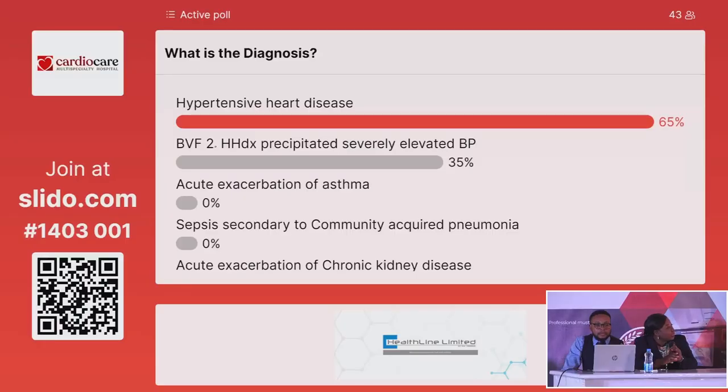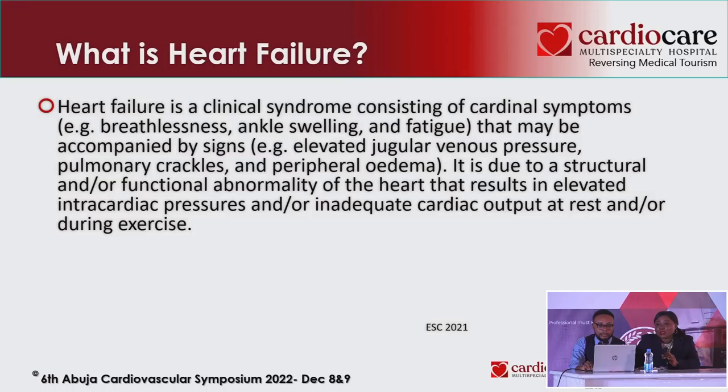A lot of people are going for hypertensive heart disease. That's why this presentation is very important, because we need to understand what heart failure is all about. Heart failure is a clinical diagnosis, based on what the patient presents with.